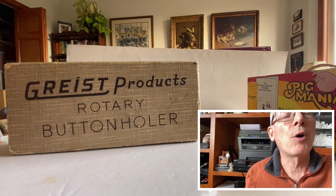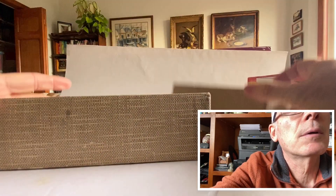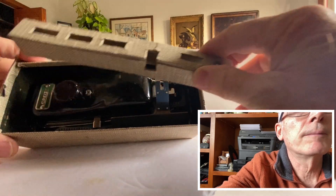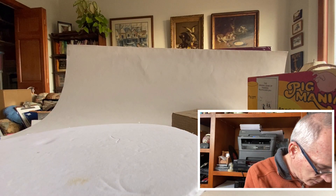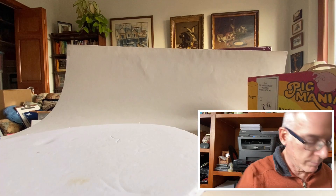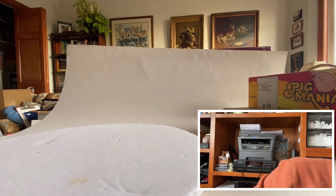I found a Greist product — this is a sewing machine buttonholer. Everything's still in the box, which is pretty amazing. It even has the little divider, the cams are down in the bottom, and there's the other little plate. A complete set, which I was kind of surprised to find — usually they're always missing something. I do well with these sewing machine parts.